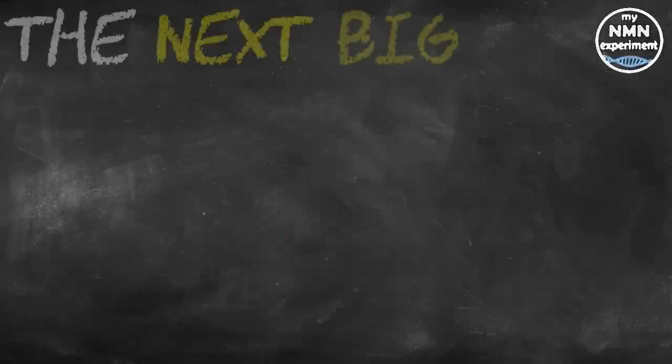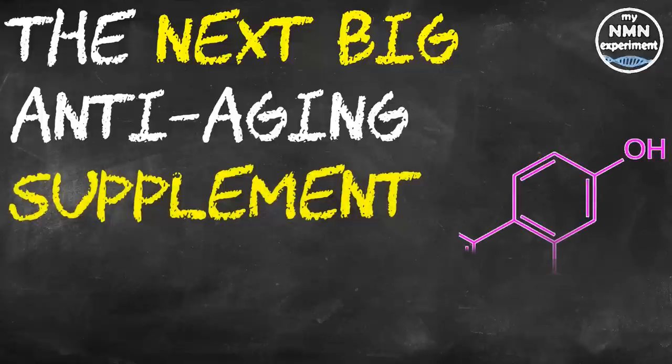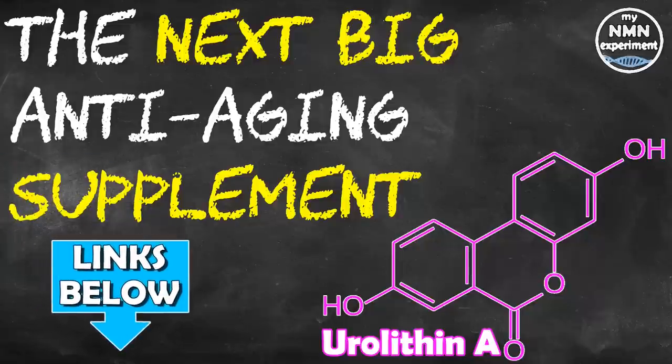So in this video, I will cover what urolithin A actually is, why we as older individuals really need it, how we can get it from food maybe, the benefits of taking it, the side effects and the dosages, and where we can buy it from. There are links in the description below to the studies and the articles I used to put this presentation together.